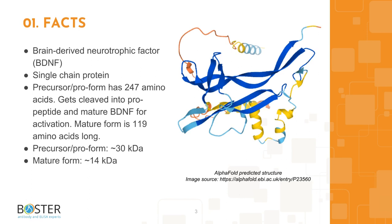The precursor of BDNF is 247 amino acids long and runs about 30 kilodaltons on Western blot, while the mature form is 119 amino acids long and runs about 14 kilodaltons on Western blot.